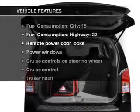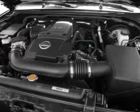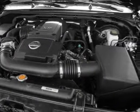Plus, enjoy these notable features that are included in this vehicle: power door locks, power windows, power steering, cruise control, power mirrors, and an adjustable tilt steering wheel.